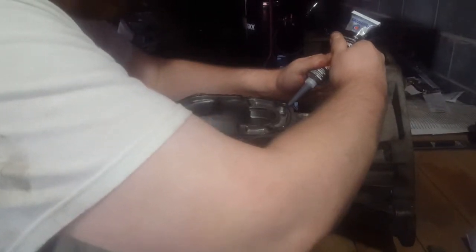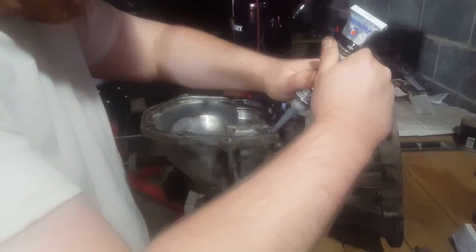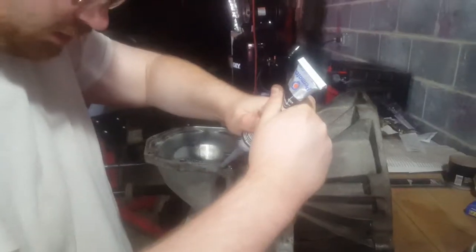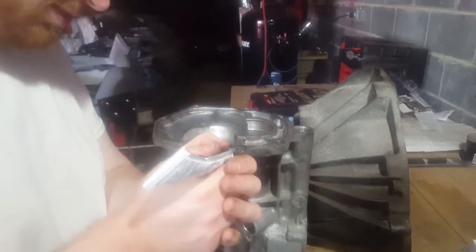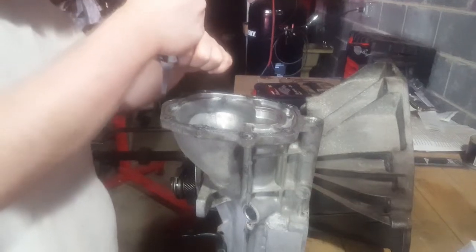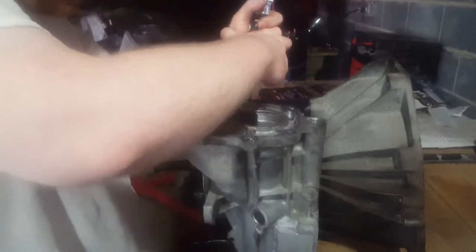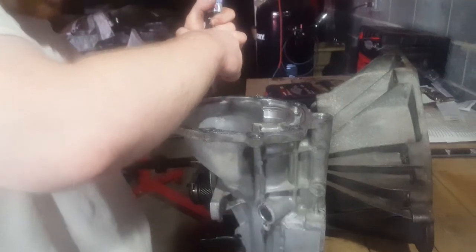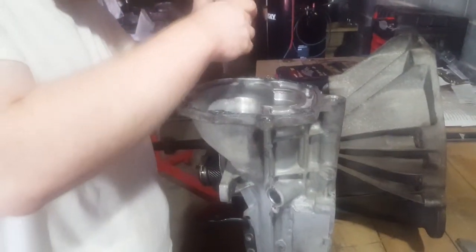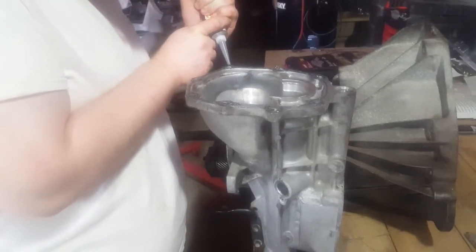We also, as I said, want to go around these bolt holes and get a little dab right there. When we bolt them together it'll sandwich it pretty well. I just don't want it to leak because then we're going to have to take the whole transmission apart again. I'm going to double-check my work and put a little bit extra on this outside. He said that they don't go through the case right here, but I want to make sure.